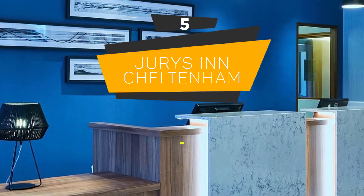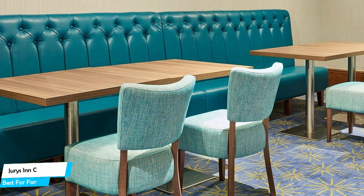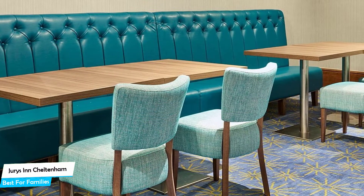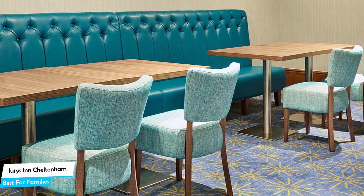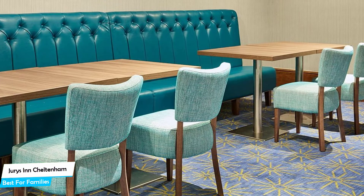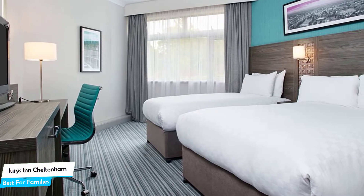Number 5: Juries in Cheltenham – Best for Families. When you are traveling with kids, a city like Cheltenham is best enjoyed when you set up a base at a centrally located property that is designed to host families. To be able to enjoy your trip, you need a hotel that has spacious rooms, a child-friendly environment, and amenities you can use to relax. The Juries in Cheltenham has it all.